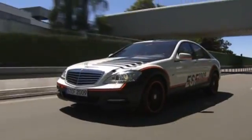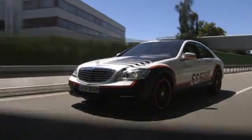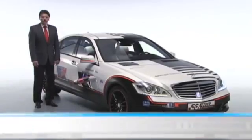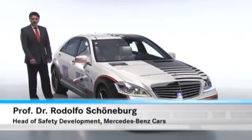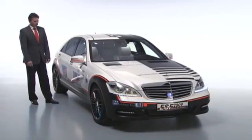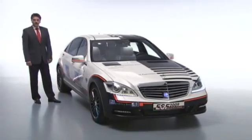At Mercedes we think of vehicle safety as a collective approach, as an interaction between accident avoidance measures and passenger protection measures. The ESV 2009, the Experimental Safety Vehicle, demonstrates the different ideas we have.